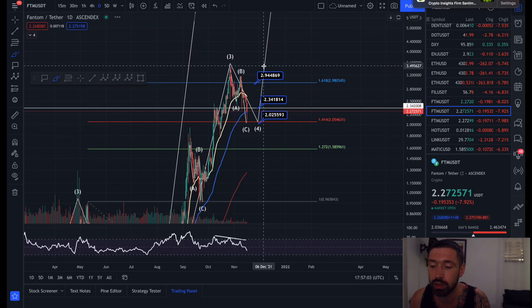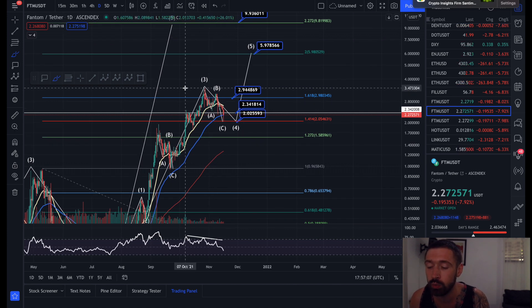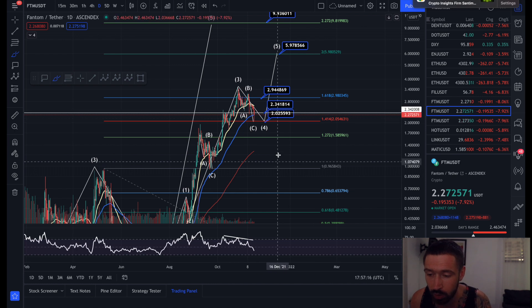We've been through that ABC correction — we came up to the 1.618 Fibonacci level, weren't able to break above it, hit it as resistance multiple times, and came down for an ABC correction to the 1.414 at $2.02. Now if Bitcoin were to come all the way down to $52K, you would target the 1.272 level.